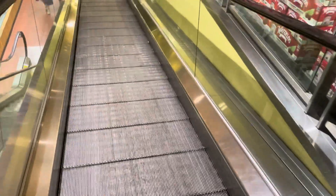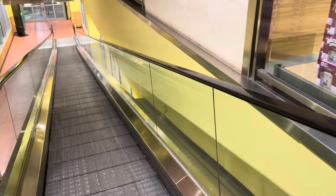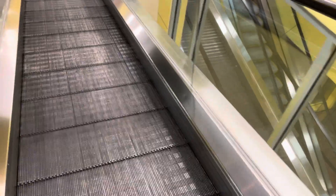Going back down. Kone. Look at how long this thing is too. I like the plants right there, it's really nice. Wow, it's so cool. It's a travelator right here — this incline moving walkway.